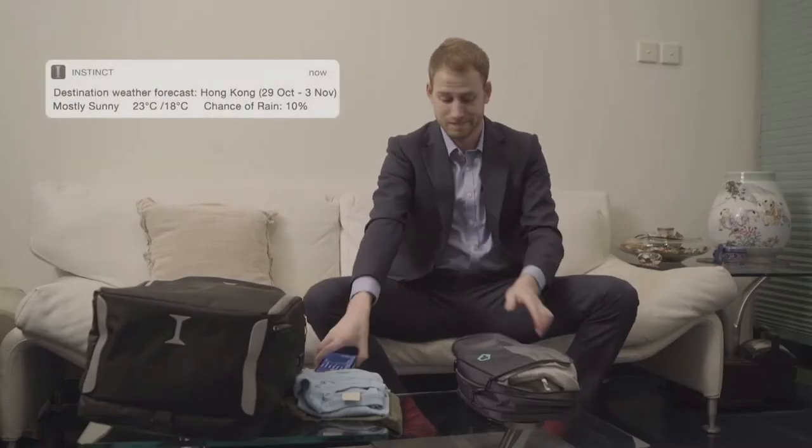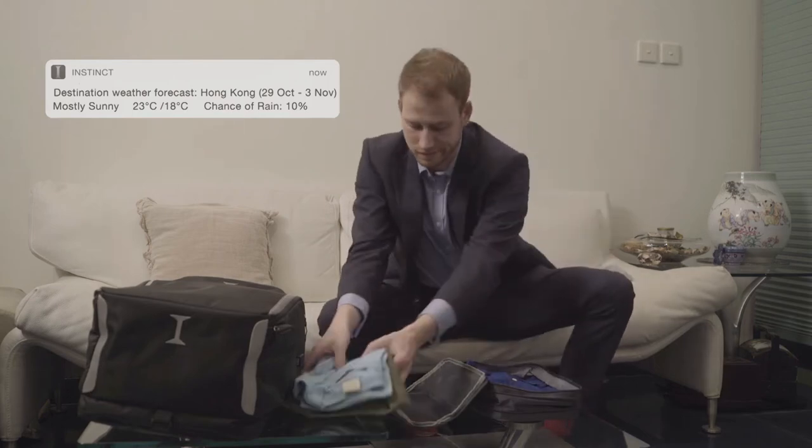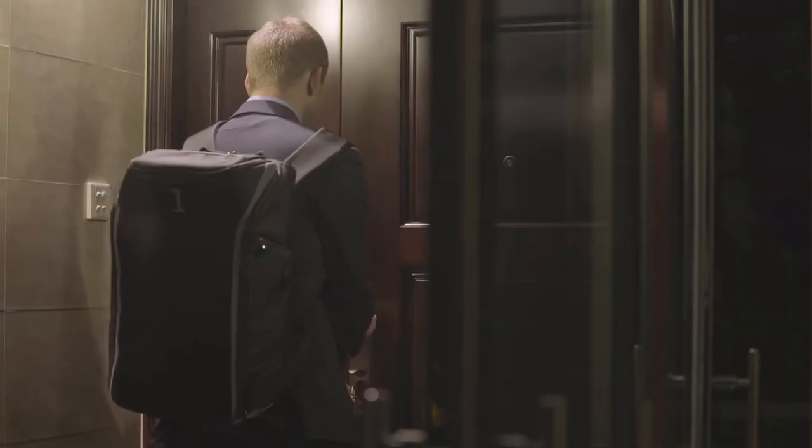No time to Google the weather of your destination? Don't worry — the Instinct app will notify you so that you never bring the wrong clothes. With the instinctive pockets for keys and coins, small items are always right by your side.